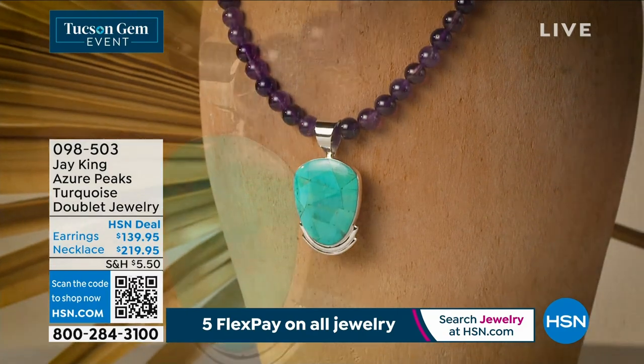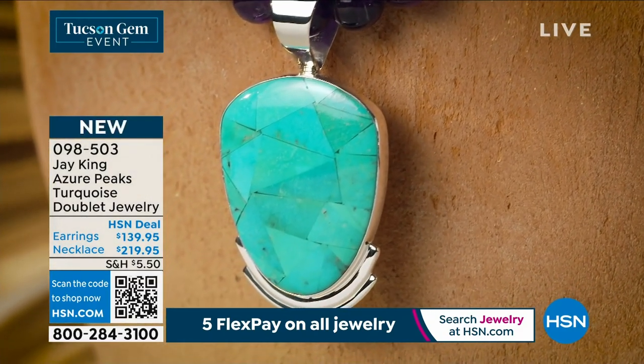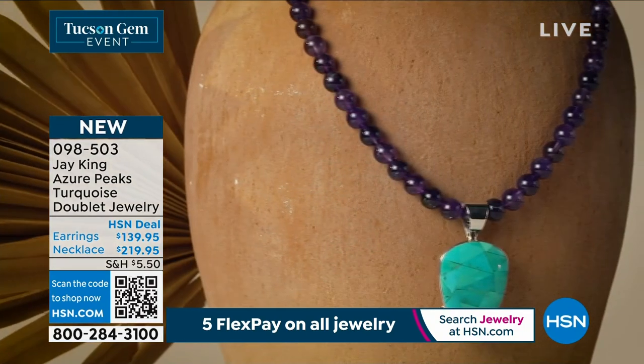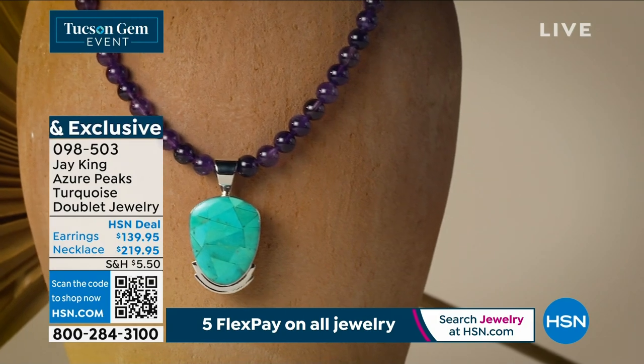If you are just tuning in, we're launching it. It's Azure Peaks Turquoise, where Zambian amethyst makes up the entire necklace. We have the most beautiful matching earrings to go along with it, which is also Azure Peaks.